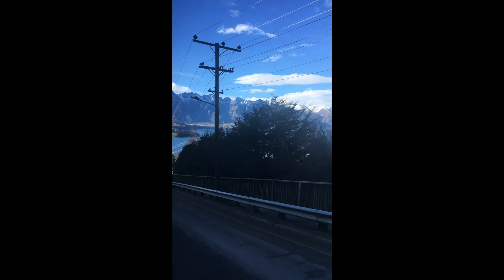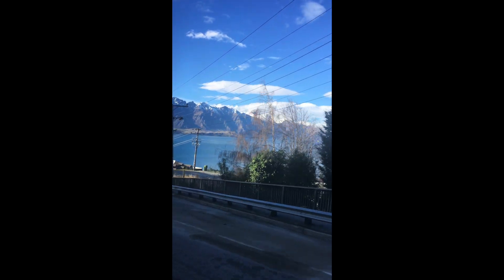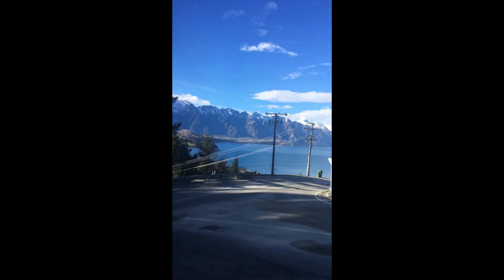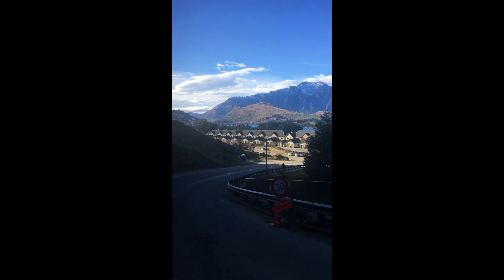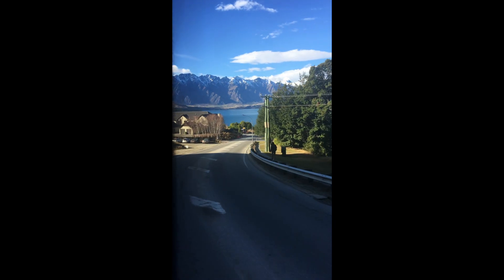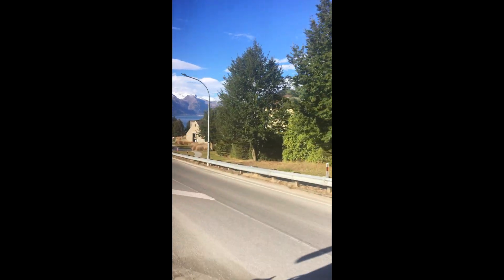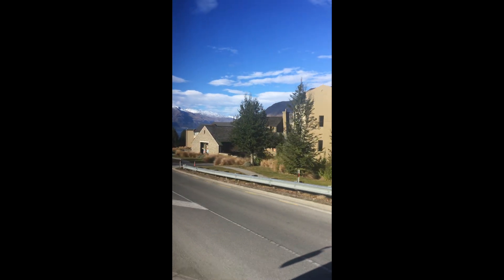We are headed into Queenstown out on the left, and by the time this video is over we will be walking at lakefront level. This is about the only part of the road where it gets really steep and passes in front of some pine trees before sweeping around and showing a very nice view in the distance. We started about halfway up the mountain and will end up at water level pretty quickly.